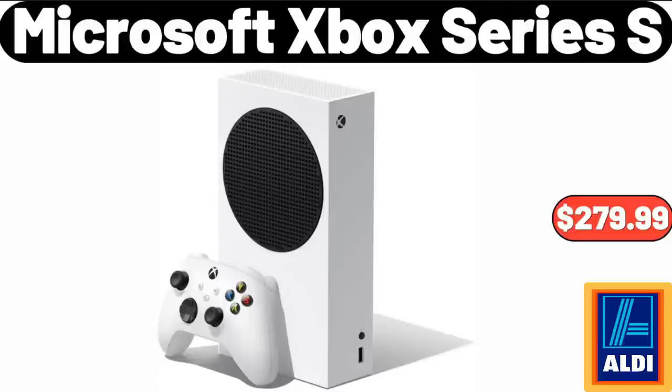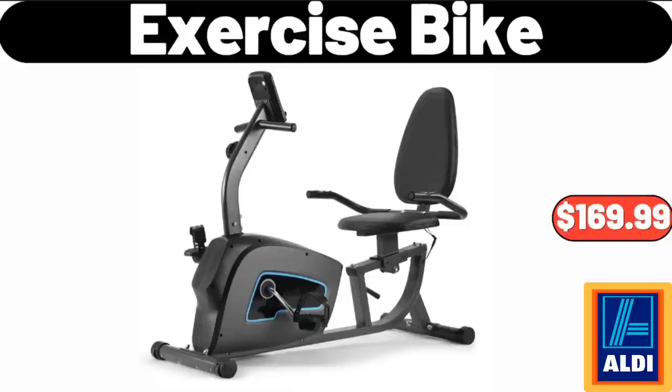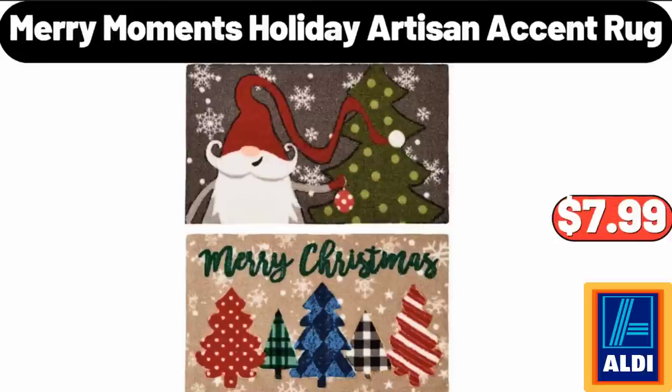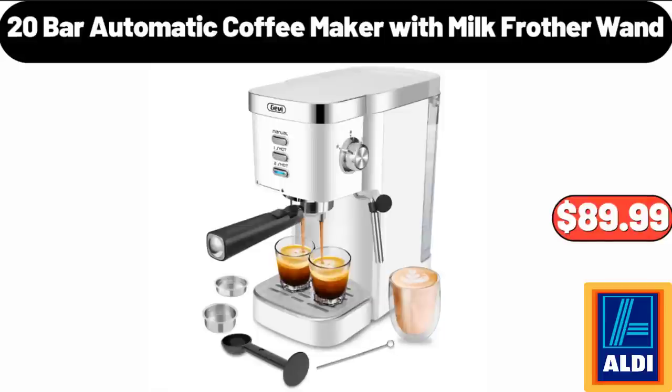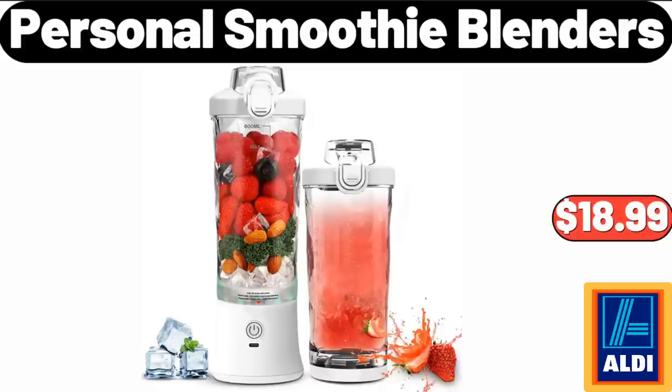Microsoft Xbox Series S, $279.99. Butterball Whole Turkey, $1.99. Exercise Bike, $169.99. Merry Moments Holiday Artisan Accent Rug, $7.99. 20-Bar Automatic Coffee Maker with Milk Frother Wand, $89.99. Kitchen Organizer Sponge Holder, $1.55.